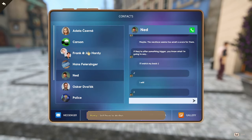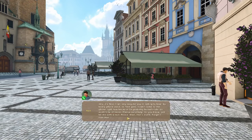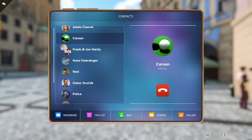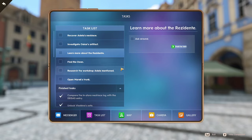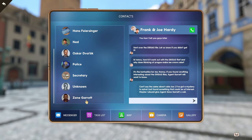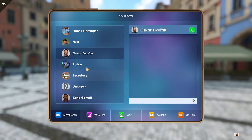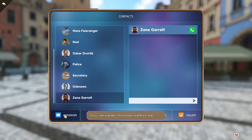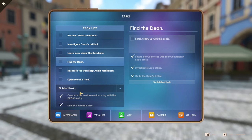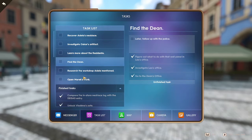Maybe Frank and Joe — Ned goes to voicemail. Carson goes to voicemail. When in doubt: talk to everybody, call everybody. Let's call Oscar just to annoy him — voicemail. Zane — not available. Still have more to do. Follow up with the police — texted Ned. Can I call the police now? 'Now isn't a good time.' We'll have to figure out what to do next in the next part.